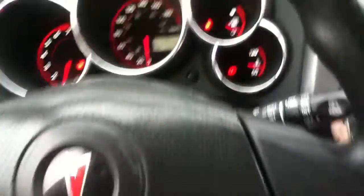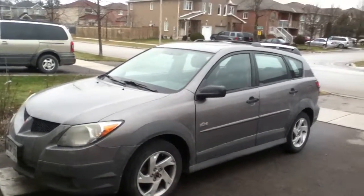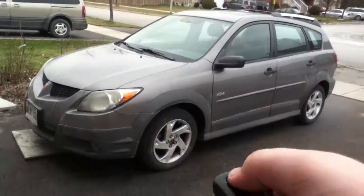Alrighty guys, hope you enjoyed the cold start of my neighbor's 2004 Pontiac Vibe. Be sure to stay tuned — there's a lot more where that came from. This is day six of cold starts. Take care everybody.